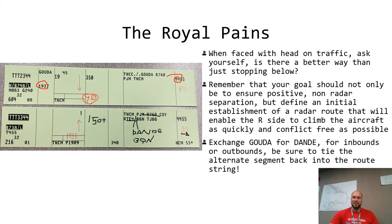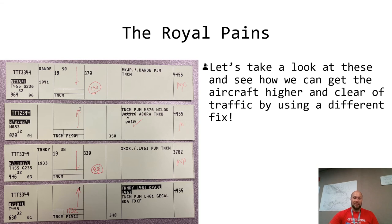We have this aircraft coordinated DANDY at 1941 for FL150, and this one wants to go out DANDY going to MYLOCK. Instead of stopping him at 14, we can go: Test 2 3 4 4, cleared to Bonaire Airport via direct GOUDA, direct MYLOCK, Upper Amber 516 to ACORA, direct, maintain flight level 150, squawk 4455. After GOUDA that aircraft is radar identified and the R-side can use any kind of separation — all the rights and privileges afforded to a radar controller — to get this aircraft climbing.